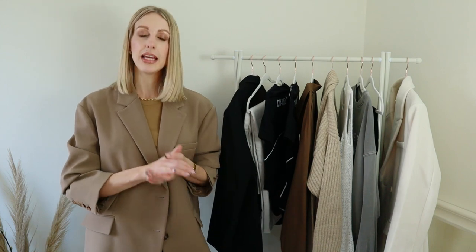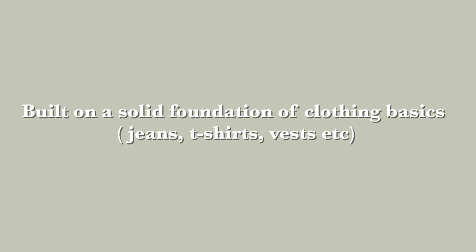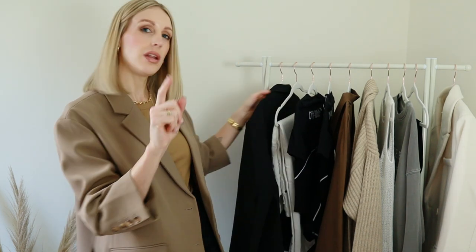If you are new to the idea of a capsule wardrobe, it simply means a collection of clothing designed to all work together so you can mix and match them a variety of ways. A capsule wardrobe normally has between 25 to 50 items. It's built on a solid foundation of basics, but today I have picked out 10 wardrobe essentials that I've updated slightly for the new year. So let's kick off with item number one.